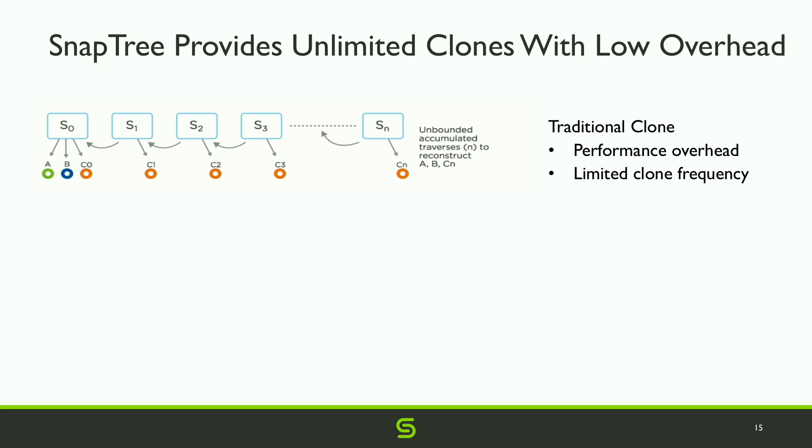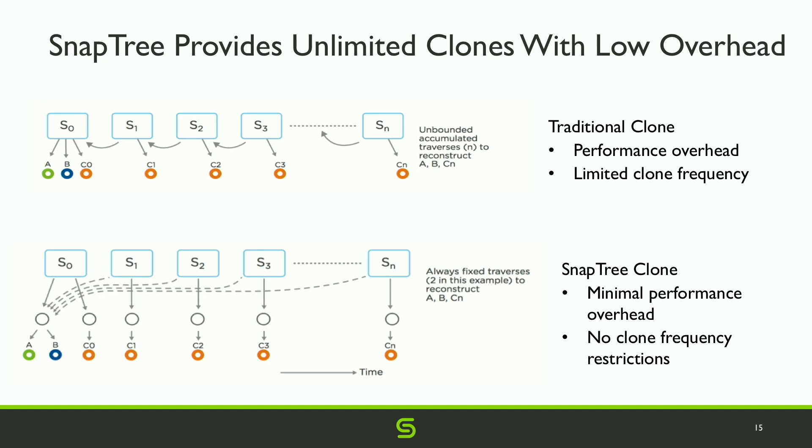With SnapTree, the blocks are organized in a B+ tree. S0 points to A and C via intermediate nodes. When clone S1 is cloned from S0 and block C is overwritten, it writes its own copy of block C, but for blocks A and B it refers to the original via the intermediate nodes. The height of the tree for S1 is the same as for S0 — so the cost to access any block is the same regardless of clone depth.